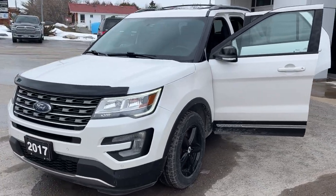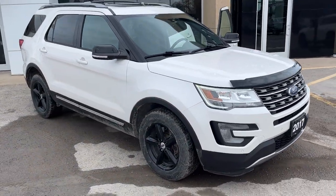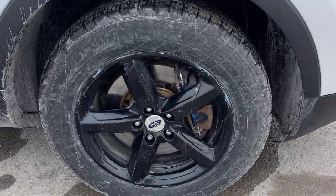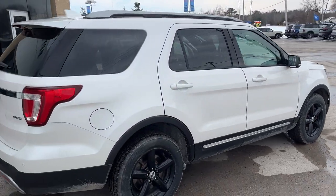2017 Ford Explorer XLT in the White Platinum Metallic Tricote paint — a really nice vehicle. This is a local trade-in here at the dealership with no accidents on it. You're rolling on 18-inch black painted aluminum alloy wheels, and this one's powered by the 3.5-liter V6 engine, so you get plenty of power with this Explorer.